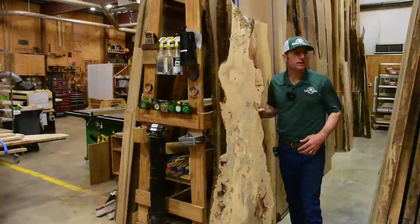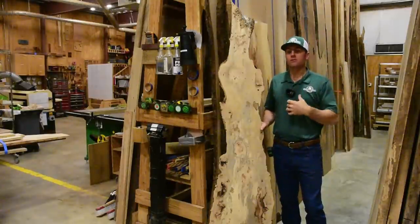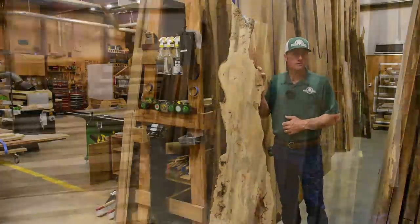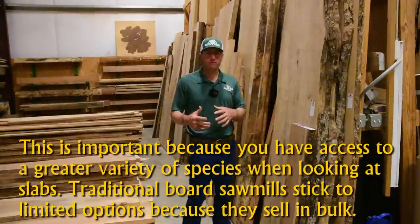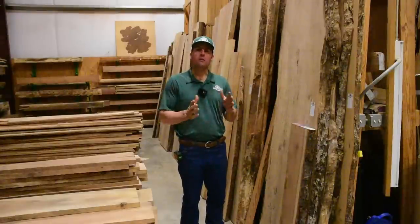Another thing to consider is the application for a specific slab. Some slabs would make a great wall hanging or piece of art but wouldn't make a good table due to soft spots or voids. Also consider the species and its characteristics: cottonwood and sycamore are soft and not great for flooring, while pecan or mesquite are very hard. Stability matters too — mesquite is excellent for exterior doors because it's so stable, while other species move too much for that application.